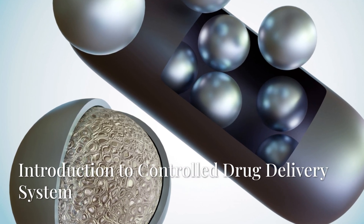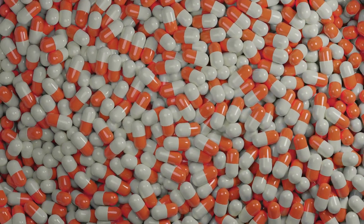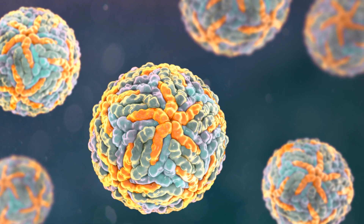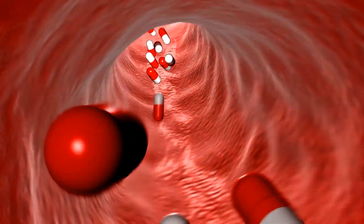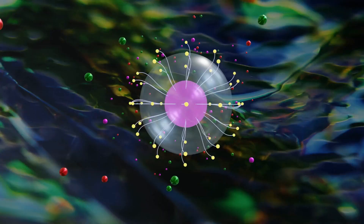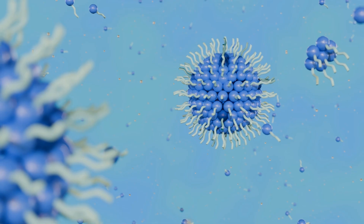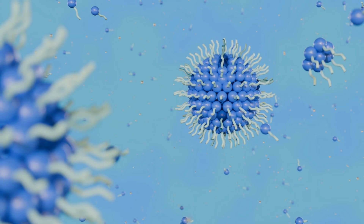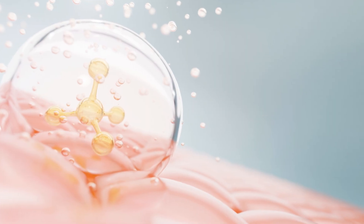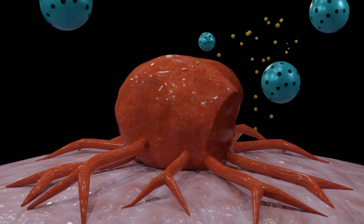Imagine a future where drugs are not just taken, but precisely delivered, controlled, and optimized. That future is now, thanks to the breakthrough innovation of controlled drug delivery systems. These advanced technologies revolutionize how we deliver therapeutic agents, enhancing bioavailability, reducing dosing frequency, and minimizing side effects, all through smart material engineering and pharmaceutical precision.